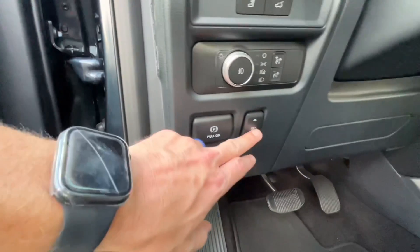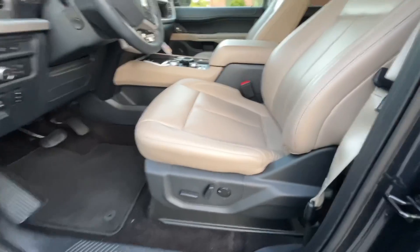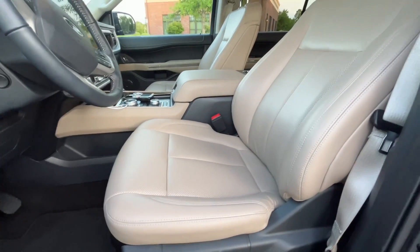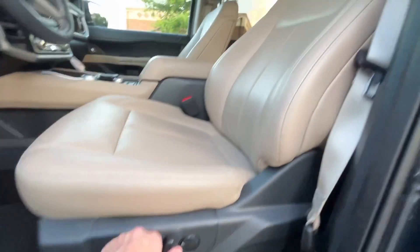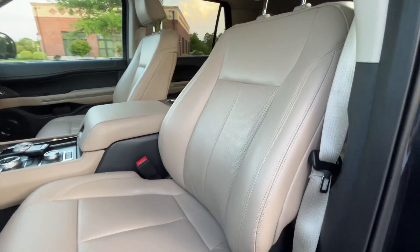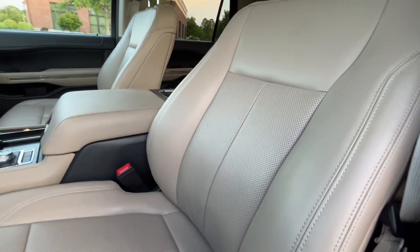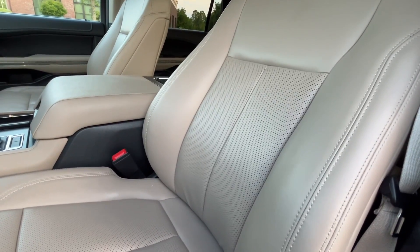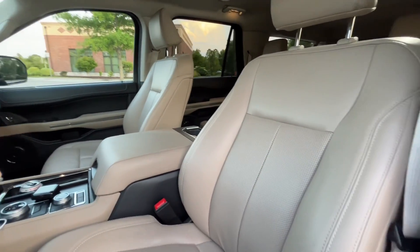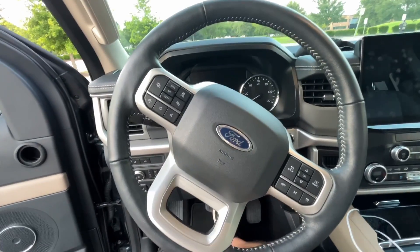You do have eight-way adjustable ActiveX seats that are heated and cooled. The bolstering is really heavy duty — this seat is designed for larger individuals. The lumbar support adjustment is hugely noticeable, and with my lower back problems I absolutely love the support functions. And one of the biggest steering wheels in the world — I feel like I'm back on a ship driving the sextant.